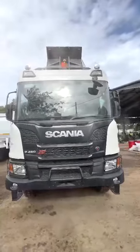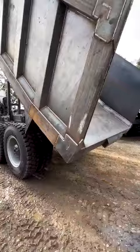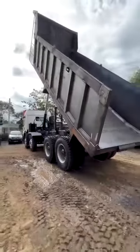A steep approach angle, its solid brake joint, and maximum ground clearance deliver endless application possibilities.